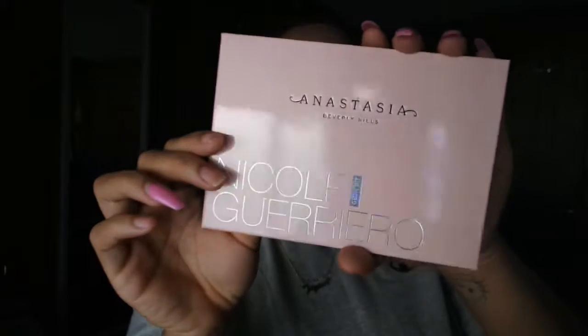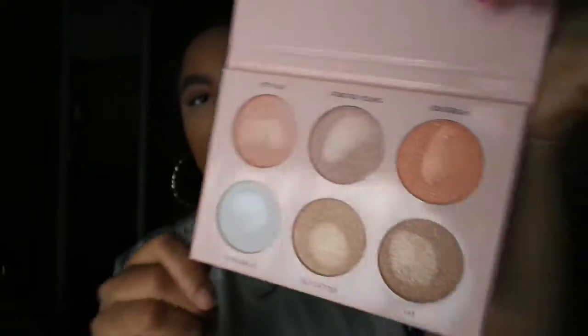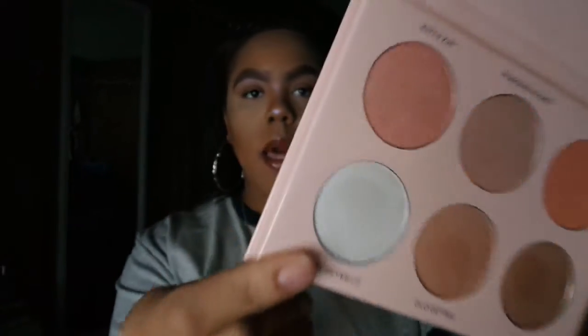I went to Sephora and got the Nicole Guerrero La La La Glow Kit. I haven't used it yet but I did swatch the colors, and my favorite shade in this kit is Forever Lit — most definitely my favorite. This is my very first glow kit so I'm super excited about it.